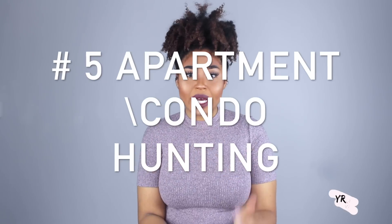Apartment hunting or condo hunting — whatever it is, get out there and really start looking. The internet is your best friend. When I started apartment hunting, I was looking at Apartment Guide and also Craigslist, though you definitely have to be careful with Craigslist. It's never too soon to start calling different apartment places, getting prices, and seeing if they offer a move-in special. Get out there, start looking, and definitely start asking questions.